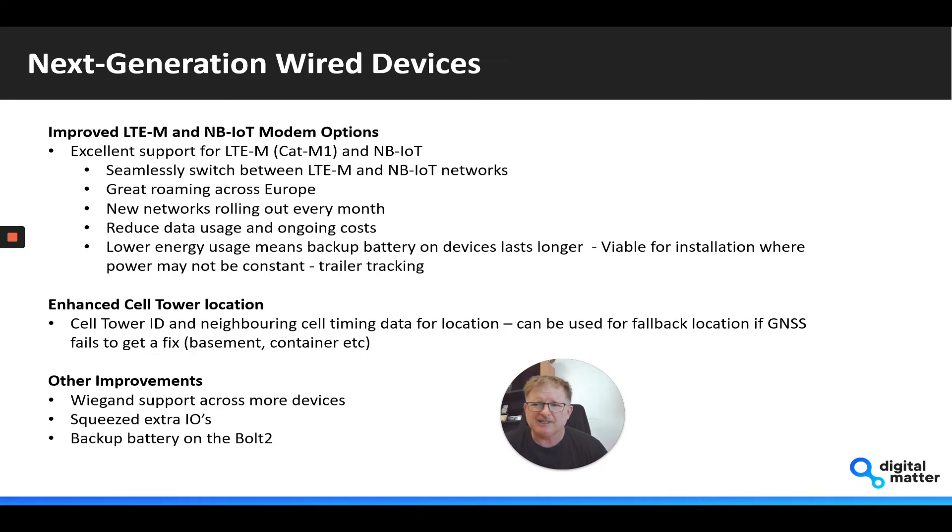The other nice thing about the new modem is the enhanced cell tile location information we get from it. We're getting the serving cell plus neighboring cell timing data, and this can be used as a fallback location if the GNSS, for some reason, can't get a fix.